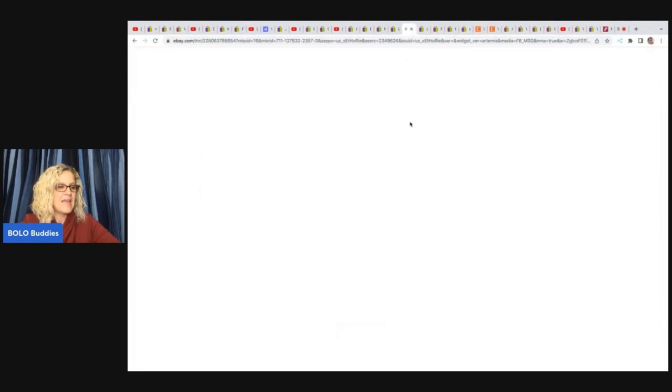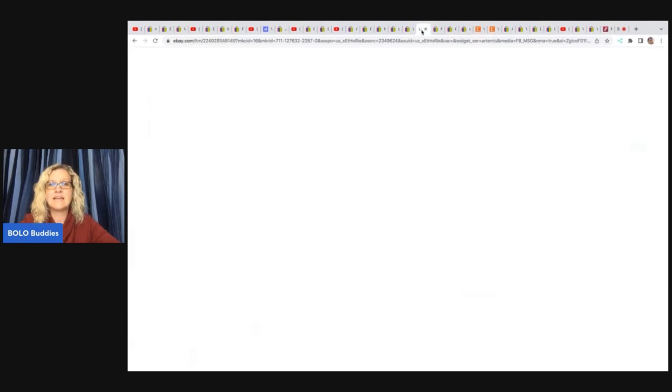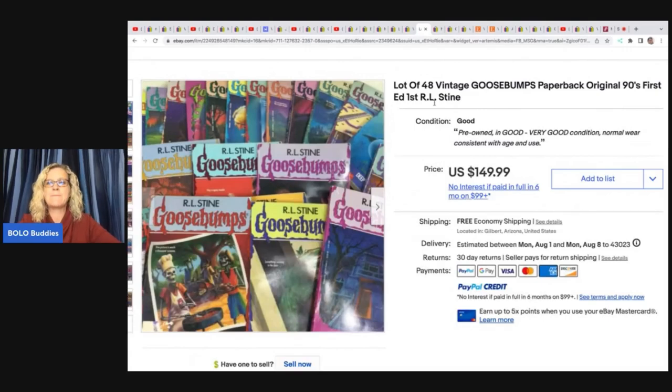She sold this stocking — it's a Dimensions gold collection, $19.99. Anytime you can find Dimensions gold collection, definitely pick it up. I do have a video on cross-stitch kits to be on the lookout for on this channel. She got this at an antique mall for $3 and sold it for $79.99 free shipping. She also had these Goosebumps paperback books — she paid $2 a piece, almost $100 total, and sold them for a best offer of $115, basically breaking even after fees. If you can get Goosebumps for a quarter or fifty cents each, they're definitely a bolo — just be careful not to pay too much.